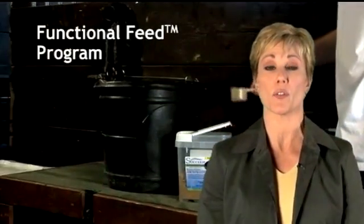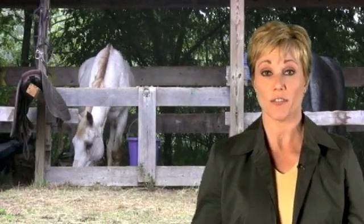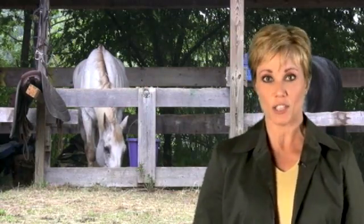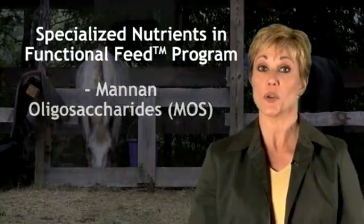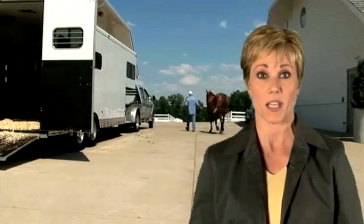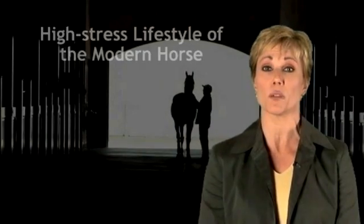Prescribing a functional feed program, such as the Succeed Digestive Conditioning Program, may help horses avoid the effects of digestive imbalance. Functional feed programs supplement the horse's daily feeding with specialized nutrients that support the healthy structure and function of the digestive system, even in the face of unnatural conditions of modern performance horse care and feeding. The specialized nutrients address different aspects of a healthy digestive tract: increased nutrient absorption, normal transit of grain feed, healthy immune function, a strong mucosal lining, and the reduction of pathogenic bacteria and mycotoxins.